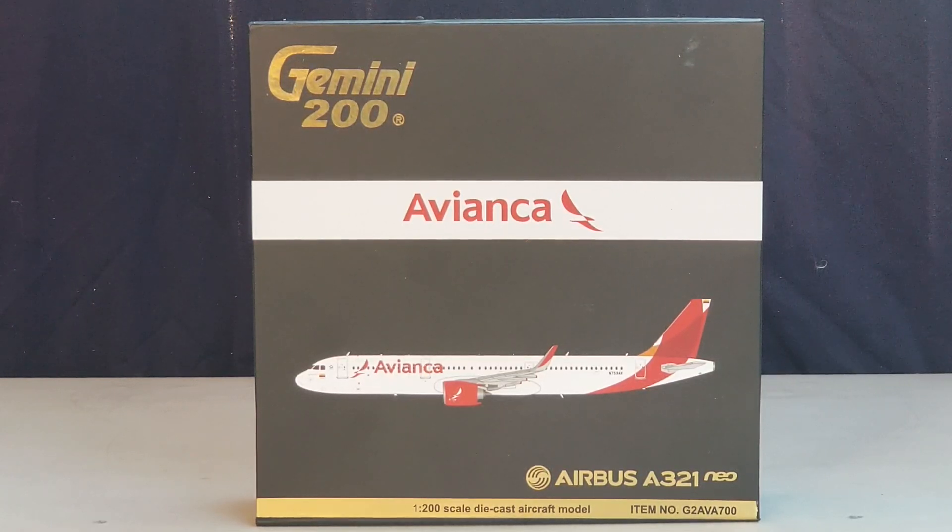As of September 2018, Avianca currently operates as a certified three-star airline carrier according to the international airline review firm Skytrax. The Airbus destination code for Avianca on this particular aircraft is 53M. Alright everyone, let's take a look at the model.